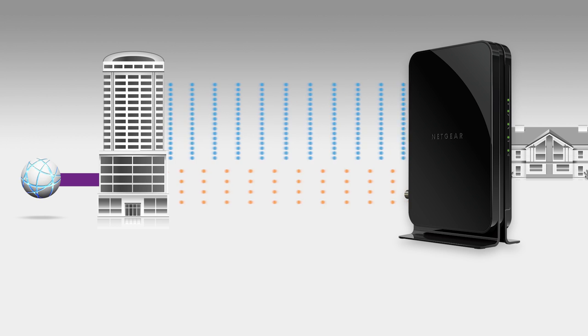Netgear's high-speed cable modems and cable gateways use DOCSIS 3.0 to deliver channel bonding. When there's congestion on the network, you still maintain a high download speed. Even if only 3 to 4 Mbps is available on each channel, you will maintain your download speed of 50 Mbps.